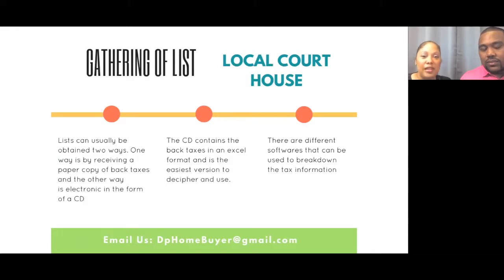There are several ways that you can gather a list when it comes to back taxes. You can get the paper copy by going to your tax assessor's office and picking up the physical copy — a pretty big stack of papers listing everyone with delinquent taxes. Or you can pay for the CD, which usually comes in Excel format and is a lot easier to use. There are different softwares you can use to break down that CD because there are so many tax properties on it.